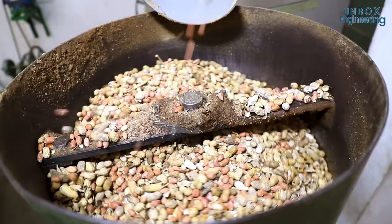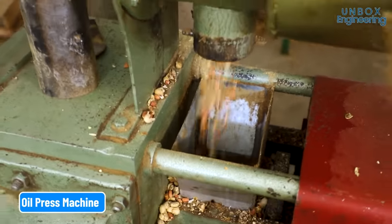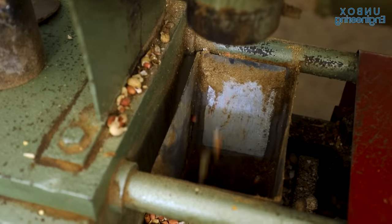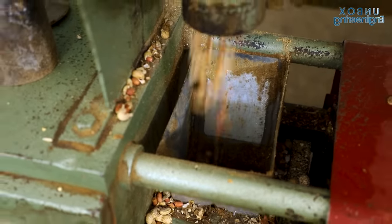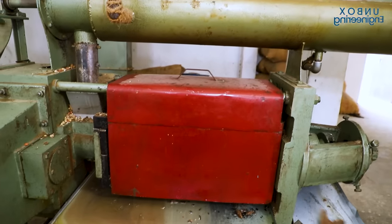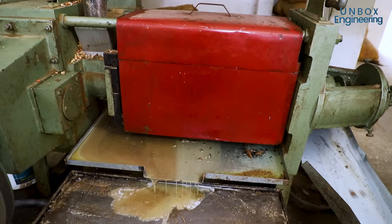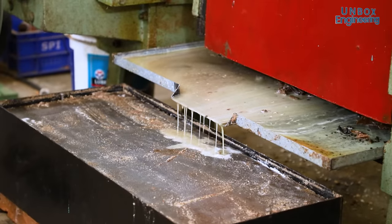Now the peanuts are added to the hopper of the oil press machine. Along with the peanut grain, a small amount of the peels is also added. You may wonder why, after they've just been separated. It's because the peels also contain a lot of nutrition that is beneficial for our health. The amounts of each are carefully measured.